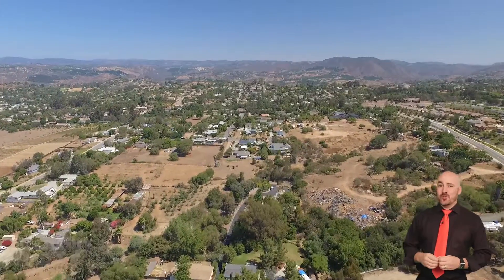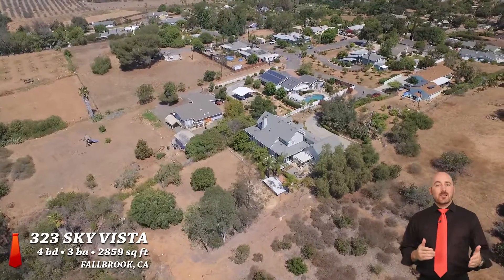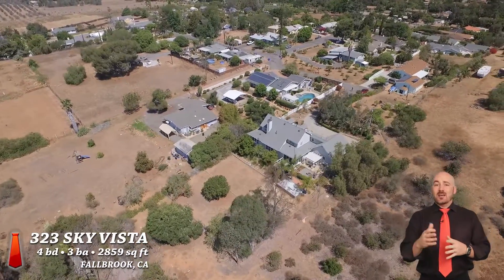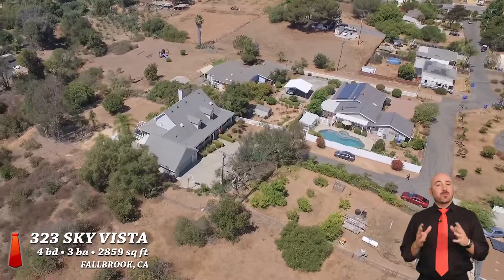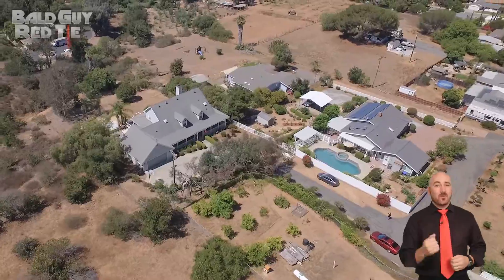Now, if you're familiar with Fallbrook, you know that Mission Road is one of the main arteries of Fallbrook. And Sky Vista, to be exact, 323 Sky Vista Road, is right off of Mission Road. So great for freeway access. And as you drive back on Sky Vista, you'll notice that the property has its own little street to itself. You'll love it when you pull up.